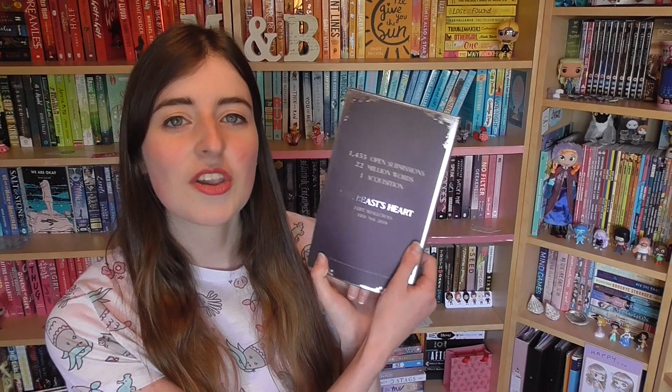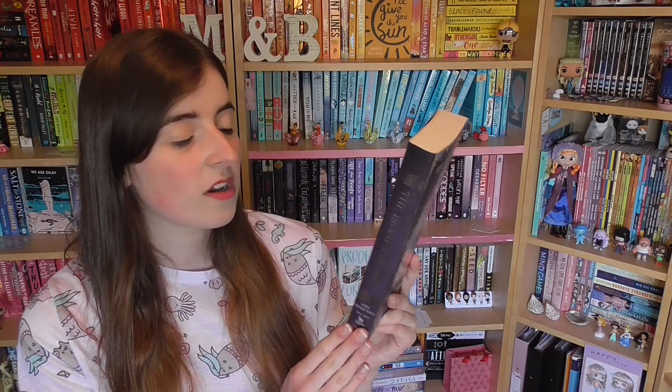Next we have a copy of The Beast's Heart by Leif Shallcross. They were doing a proof giveaway where you had to perform a waltz in front of Chapter 5 people, then the top two had a dance-off to win the book — we didn't get it that way. Instead, we traded with someone else at YALC on the Sunday. It's Beauty and the Beast from the Beast's perspective. The back is intriguing — it just says: 1,455 open submissions, 22 million words, one acquisition. I love fairy tale retellings of any kind, so hopefully I'll get to this one very soon.